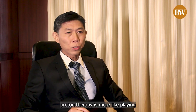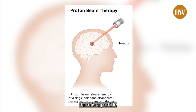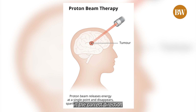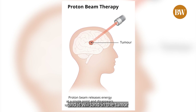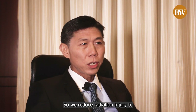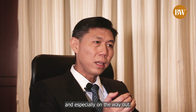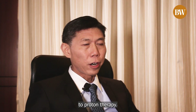So x-rays cause damage on the way in as well as the way out. In contrast, proton therapy is more like playing basketball or billiards or golf, where there is a particle — the proton — and you shoot it in the correct direction at the correct speed, and it will land in the tumour and stop there, with nothing coming out on the other side.